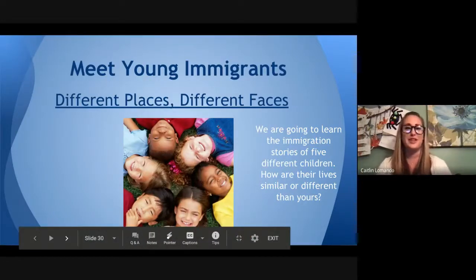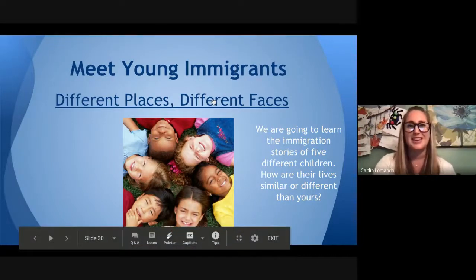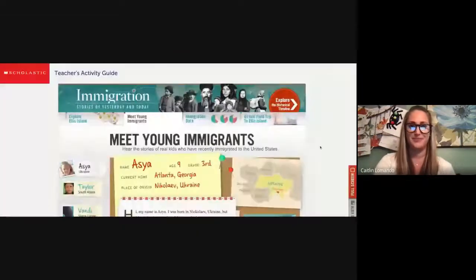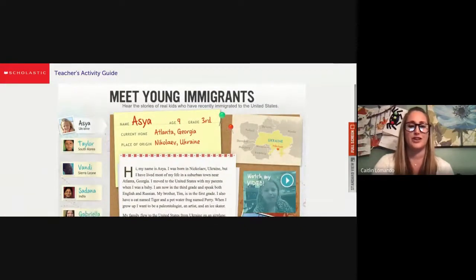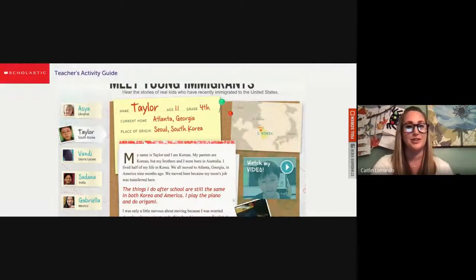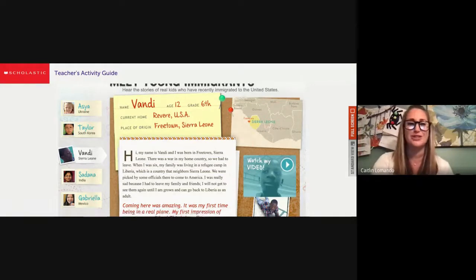Today we are going to learn the immigration stories of five different children. How are their lives similar or different than yours? We will give you the link to this website in the Google Doc with our plans for the day. You're going to get to a website that looks like this, and you're going to see over on the left-hand side that there are five young immigrants. We have Asia, who's nine, from Ukraine, and now she lives in Georgia. We have Taylor, who's 11, from South Korea, who now lives in Georgia. We have Vandi, who's 12, who is from Sierra Leone and now lives in Revere.